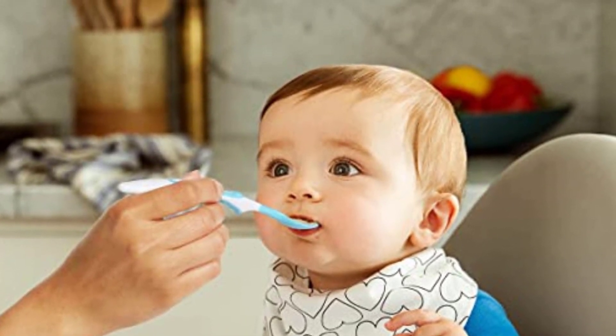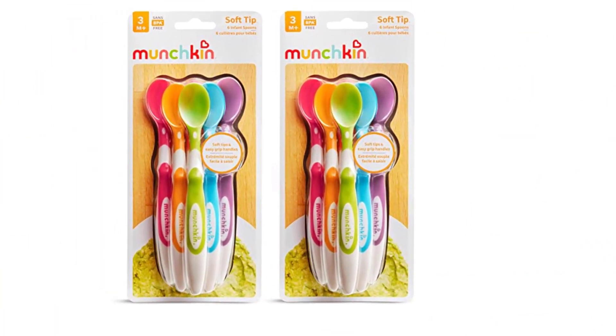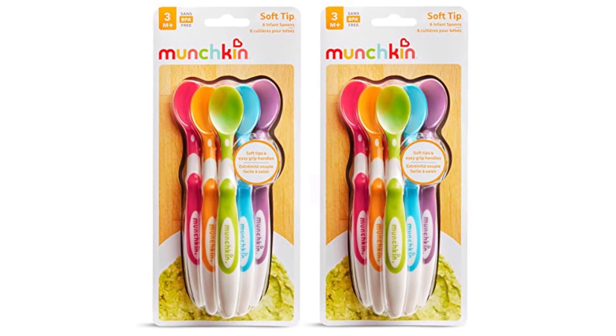Positives of this product: Soft tips, dishwasher safe, and BPA free. Negatives of this product: The handle is heavy and the scoop is deep.